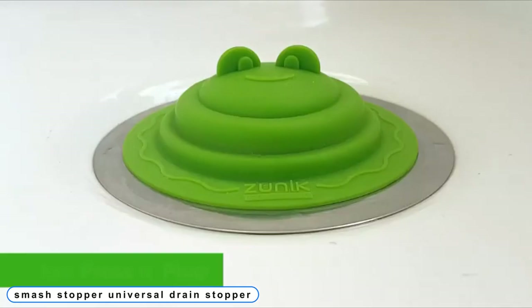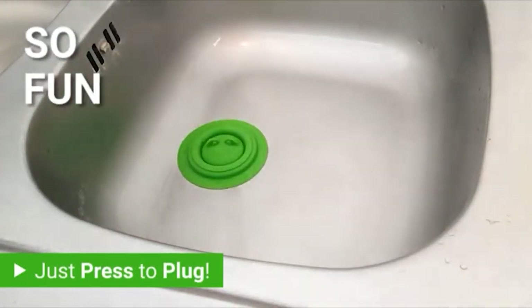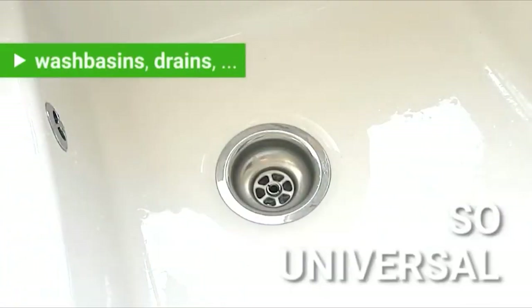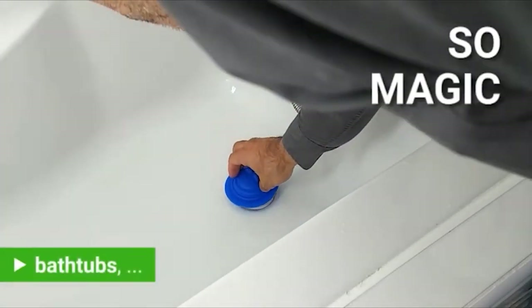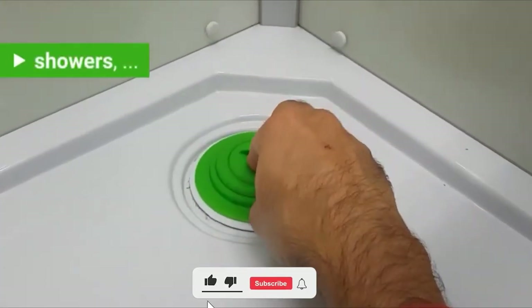Coming to Number 9: Smash Stopper Universal Drain Stopper. Pick the Smash Stopper Universal Drain Stopper to get a tool that does more. Its strong telescopic design makes it compatible with 95% of drains and cups. Why mugs? Mostly because it doubles as a drink topping. This 6-in-1 tool's twin suction cup adheres to surfaces swiftly and effectively.